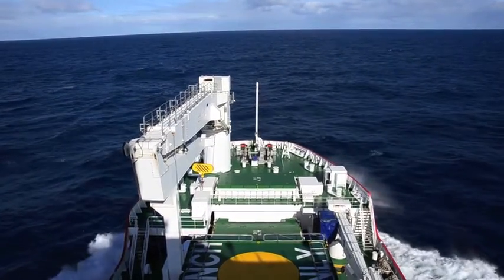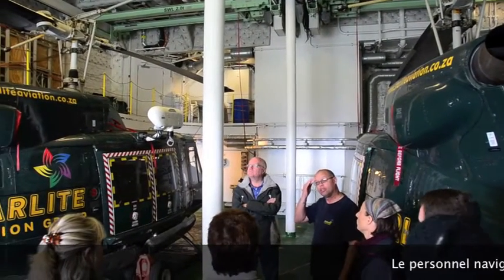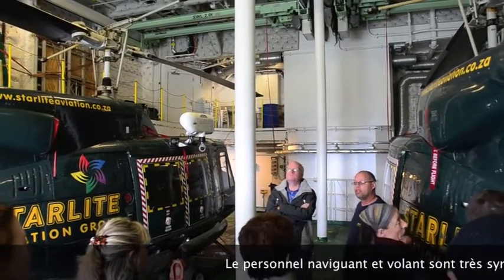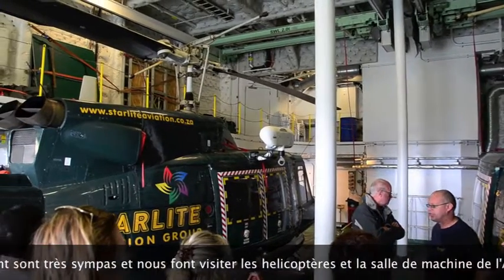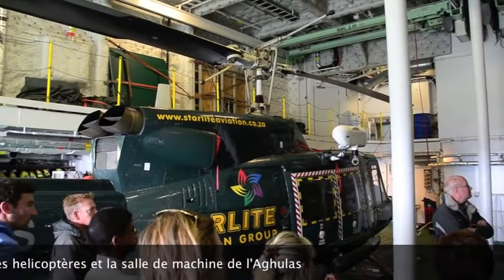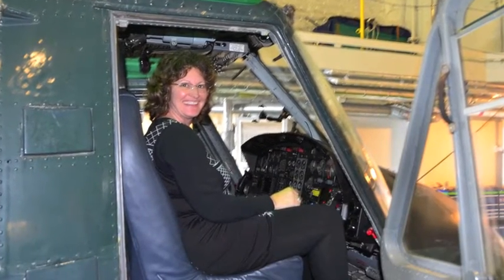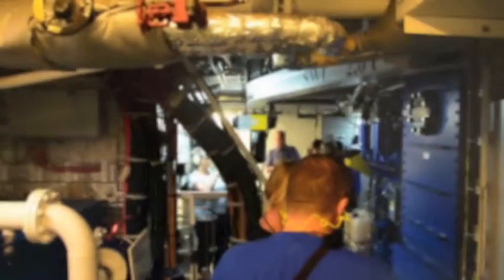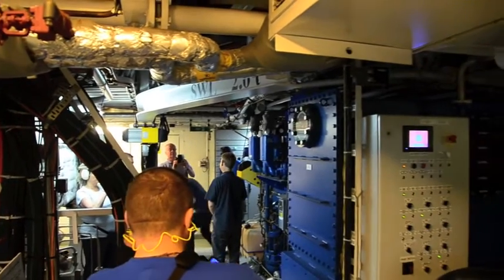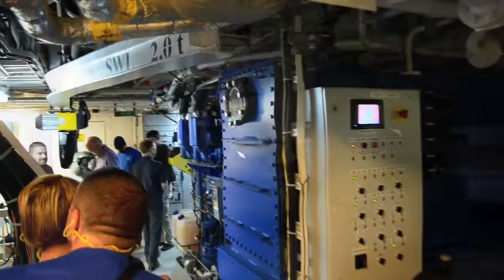We've got time to visit the ship. The crew kindly show us the helicopter that the Agulhas carries in order to transport goods and passengers to the island of Tristan, as well as Gough Island. You can meet the pilots, meet the team, and visit the interior of the ship, including the massive engine room. It's really special technology.